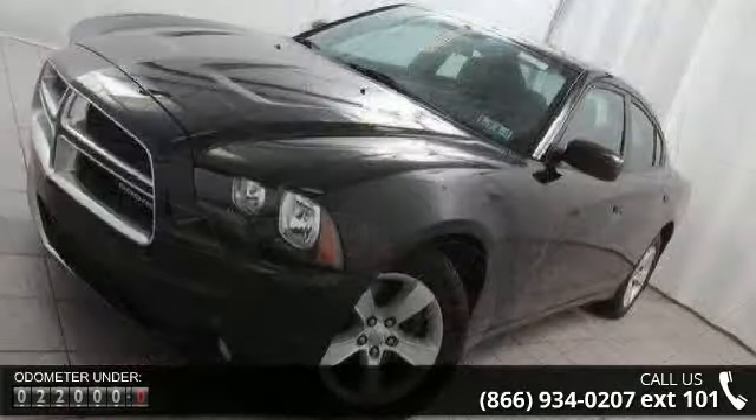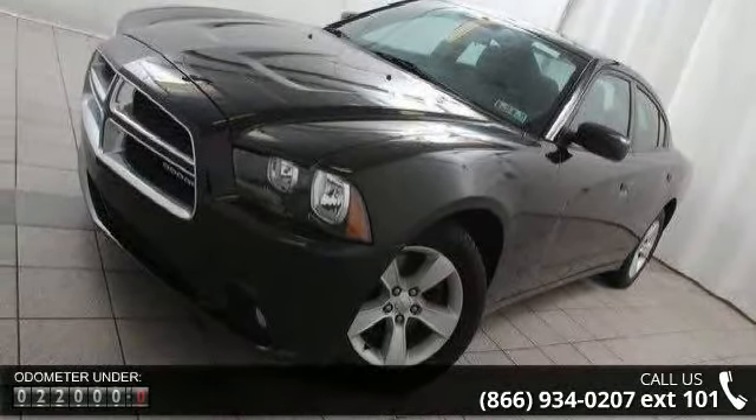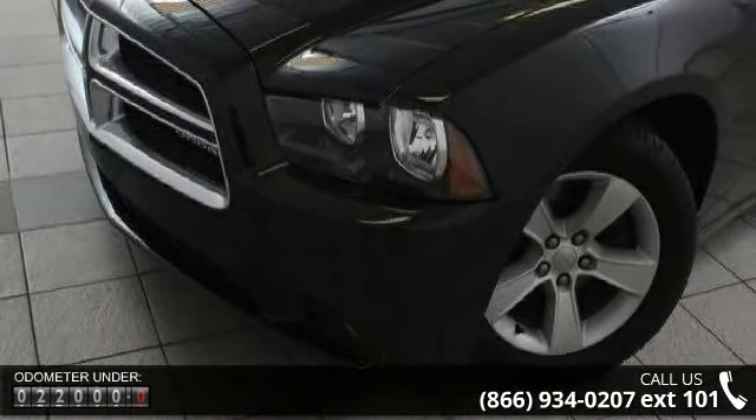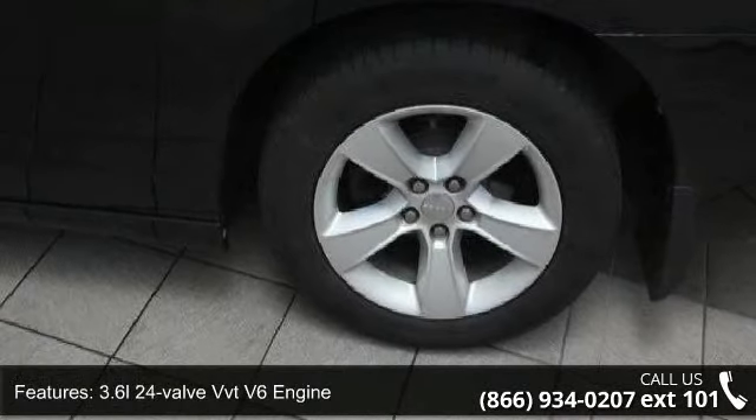Some of the top features included with this vehicle are a 3.6L 24-valve VVT V6 engine, base engine controller, autostick automatic transmission, hill start assist, and a 2.65 axle ratio.